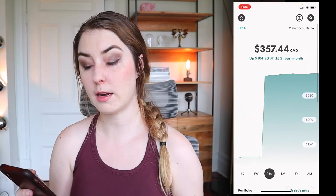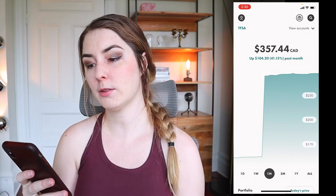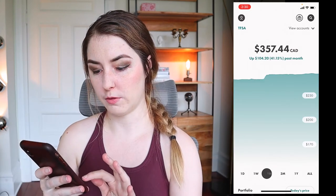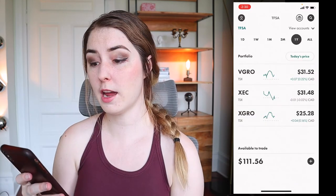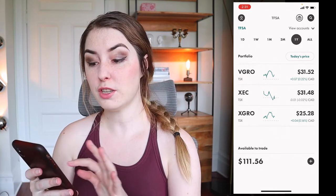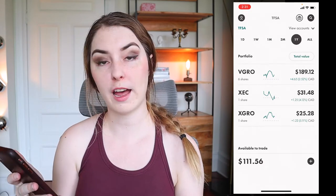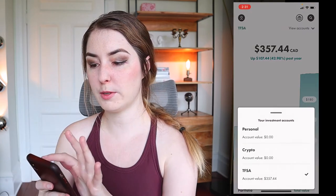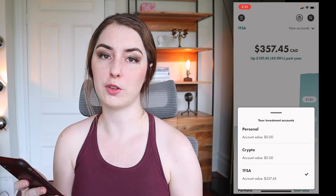Let's take a look at the main homepage. At the top it shows you how much you have invested in your Wealthsimple trading account, and you can toggle this graph to look at performance over time — from one week, to a month, three months, to a year — just to see where your investments are at. Scrolling down further it shows my portfolio, the ETFs I've invested in, and you can toggle between today's price and total value. You can also toggle this between your different accounts, such as a TFSA and a personal account.